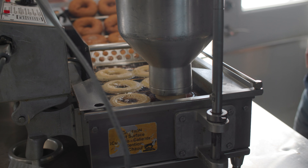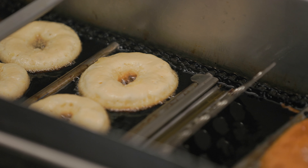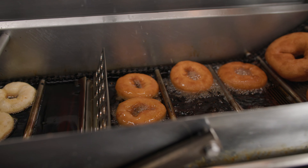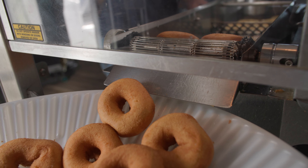We put the batter in the hopper and the hopper drops it into the shortening, runs along the conveyor chain, flips the doughnut, rides up the conveyor chain, dumps it into the rotisserie. The whole process, roughly two minutes from start to finish.